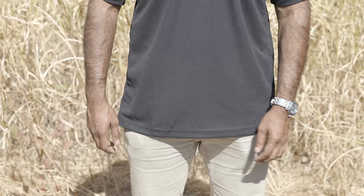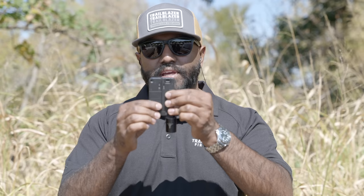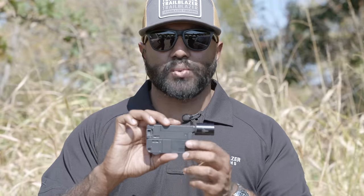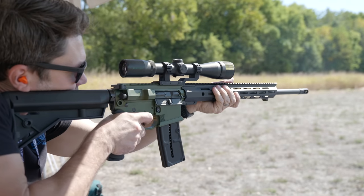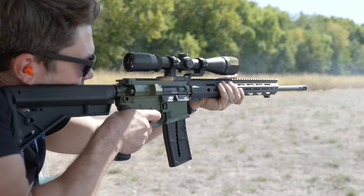Hi, I'm Ron from Trailblazer Firearms, talking about our new threaded barrel Life Card in .22 Long Rifle. It comes standard with a half-by-28 thread, ready to accept any standard .22 LR suppressors. It folds up and fits inside the smallest pocket you have. These start at around $300 retail, available through your dealer and all the major distributors. We're starting to ship them right now in October.